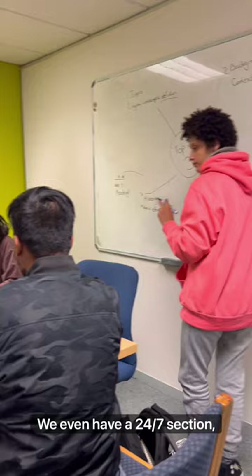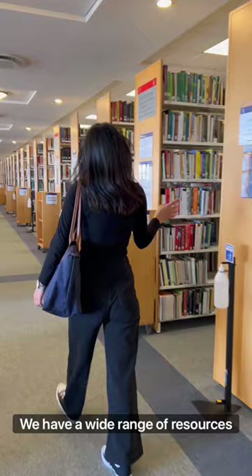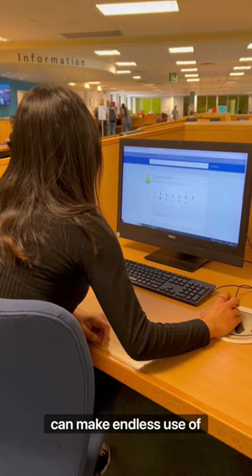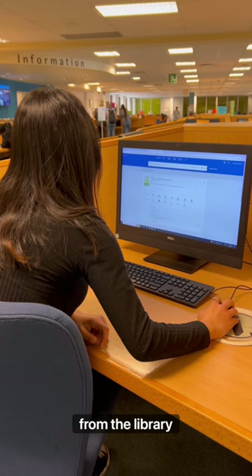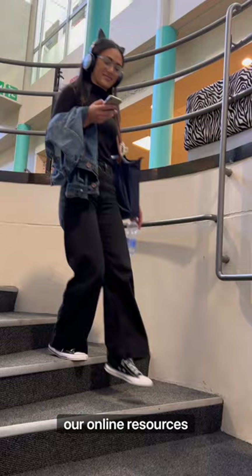We have comfy spots to chill with a novel, complete a puzzle or play chess. We have a wide range of resources both printed and online that you as a student can make endless use of from the library or from wherever you are. We have free wi-fi across the library so that you can easily access our online resources and finish your assignments in no time.